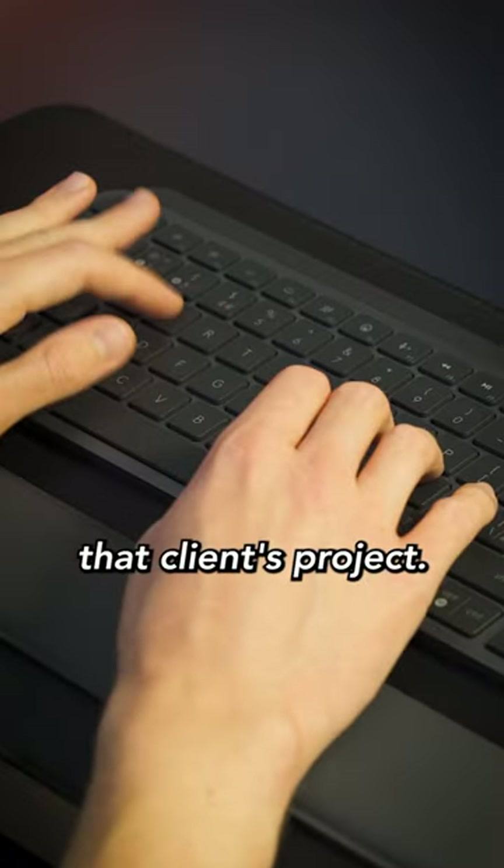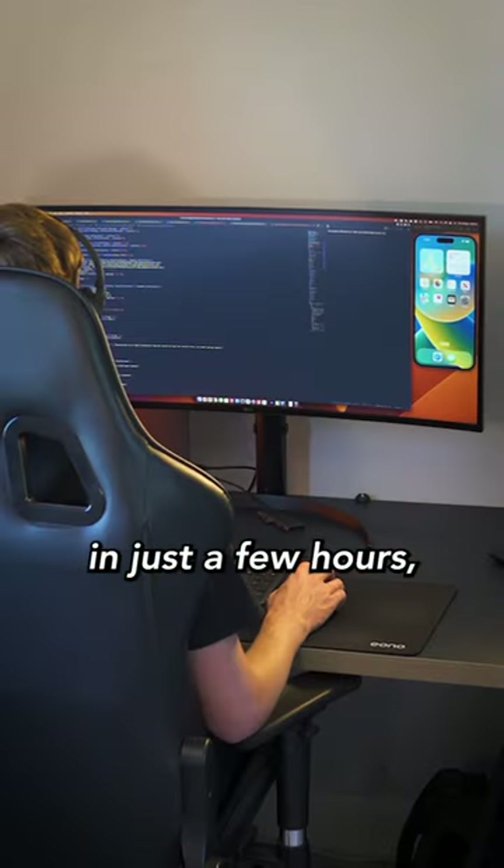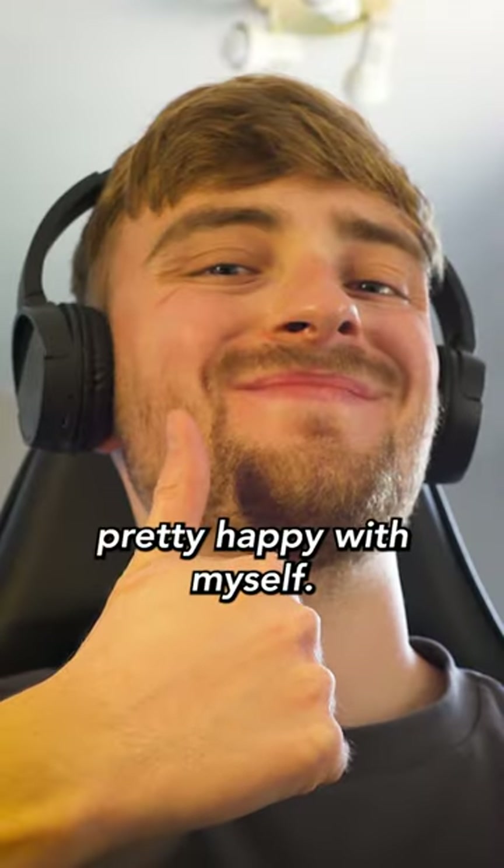For the second part of the day I continued working on that client's project. I set myself a goal of completing an entire screen in just a few hours, which I did, so I'm pretty happy with myself.